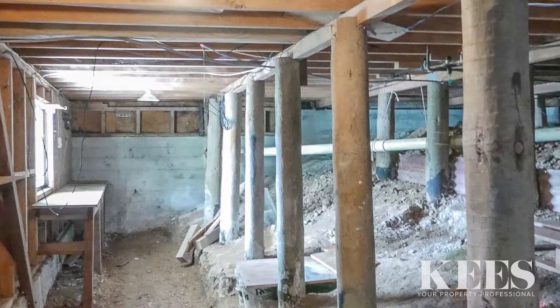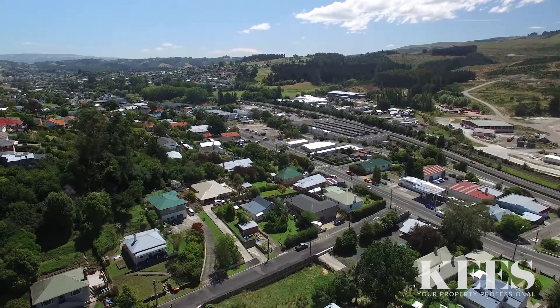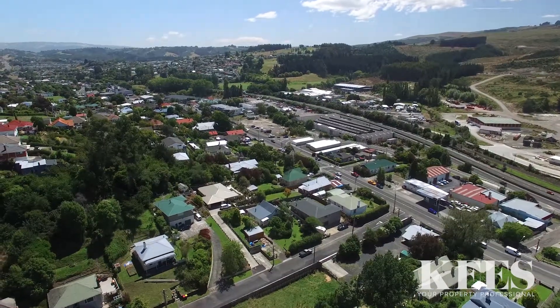Close to amenities and only a short distance to the Green Island Township. Green Island is increasing in popularity with young families and it's easy to see why. This is a great property and I urge you to come and see this family home, as 4 bedroom properties in this price range don't last long.